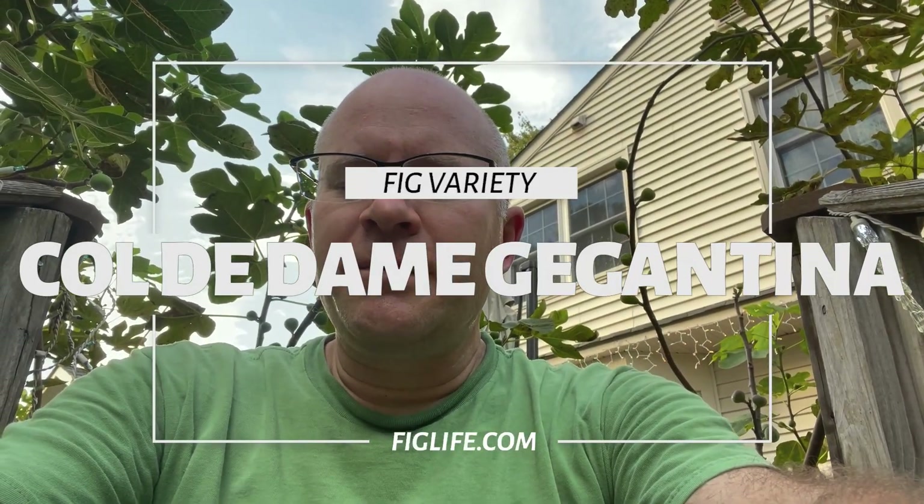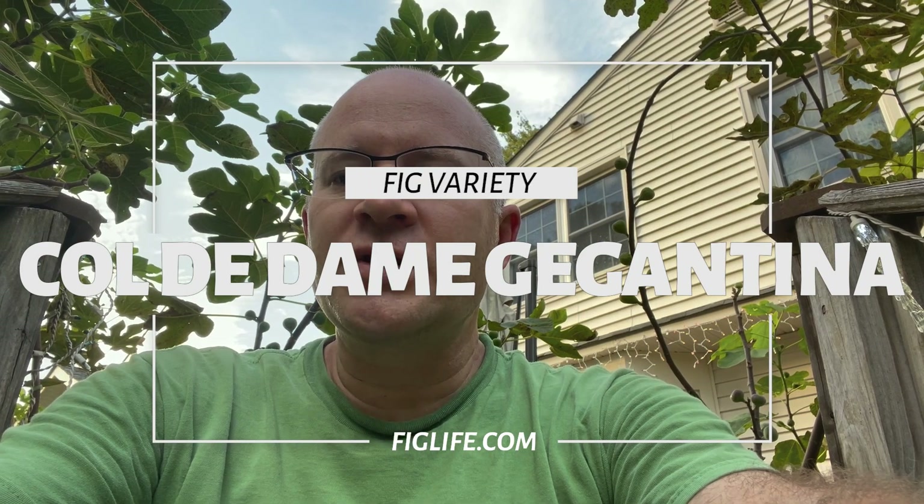Hey, good afternoon. It's Pete from figlife.com and today I'm going to be trying a fig for the first time called Col de Dame Gigantina. This is a Col de Dame variety, so it has that nice rich berry flavor that the Col de Dame varieties are known for. What sets it apart from the other Col de Dames is that it is a little bit larger — probably that's the reason for the name Gigantina. It's my first fruit off this tree, a first-year tree. It's mid-October, so this is a late variety, but at least I'm getting some figs off the first-year tree.